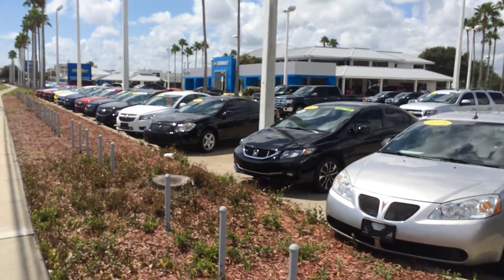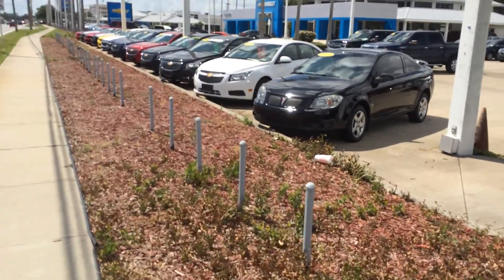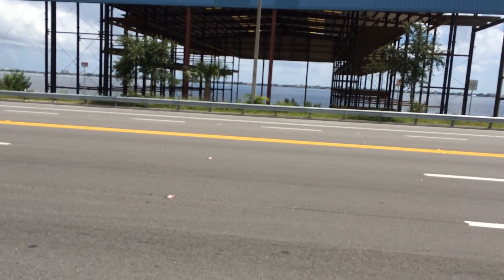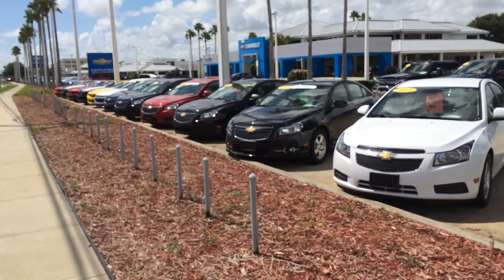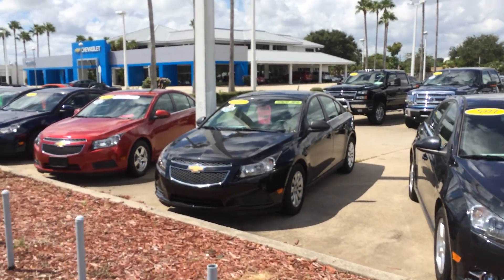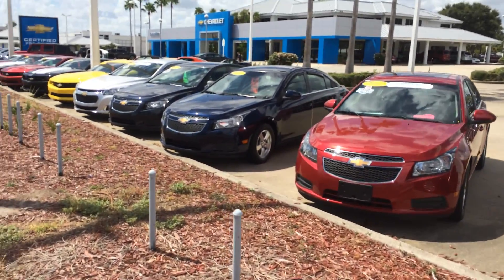So, Rosner Chevrolet, right here on Route 1, right across the St. John's River. Certified Mechanics. Enjoyed this quick review of Rosner Chevrolet on Route 1, Melbourne, Florida.